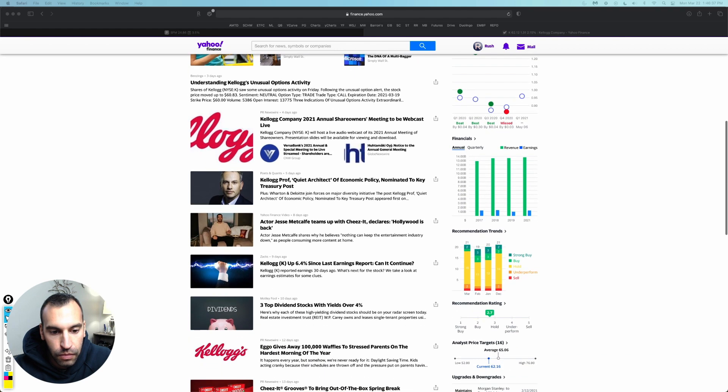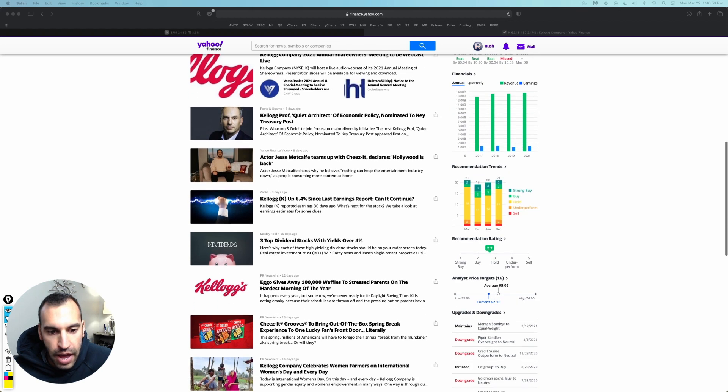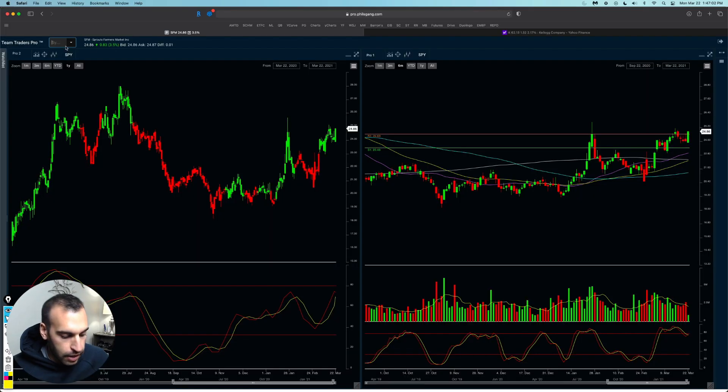I'm really liking what they're looking like from a long-term perspective. It might be something that we can get into, especially in the Bid and Ask Nation. Kellogg is up 6.4% since their last earnings report — can it continue? I don't know, let's see if it can. Let's look at Kellogg.